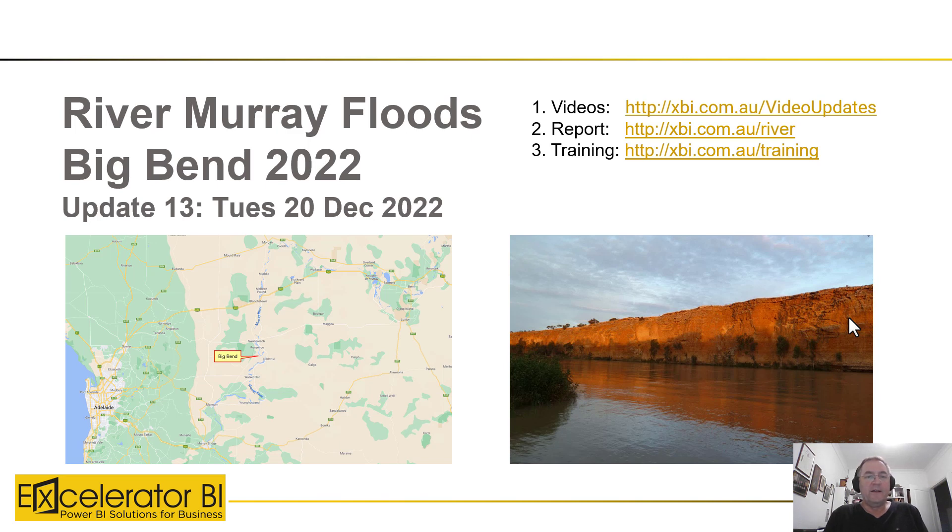Hi there, this is Matt Allington. Today is Tuesday the 20th of December 2022. We're getting to the business end of the floods as the River Murray waters come down to Big Bend. Just a reminder there are three links on the screen: first, the videos if you'd like to go back and see my predictions from several weeks ago; second, the interactive report I update every day; and third, a link to learn how to build these reports.